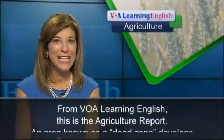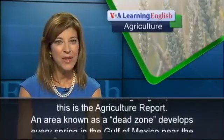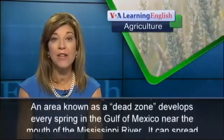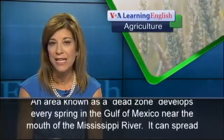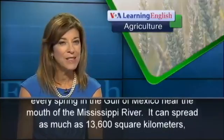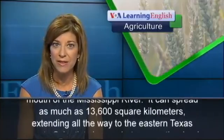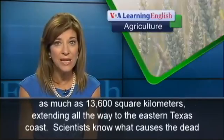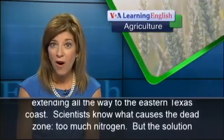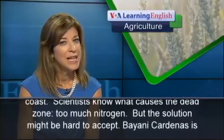From VOA Learning English, this is the Agriculture Report. An area known as a dead zone develops every spring in the Gulf of Mexico near the mouth of the Mississippi River. It can spread as much as 13,600 square kilometers, extending all the way to the eastern Texas coast.